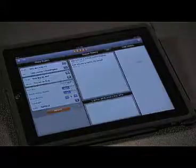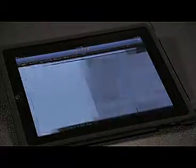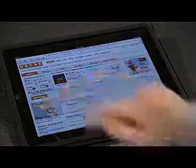Need to book cheap plane tickets fast? The Kayak travel site lets you search multiple airlines and airports all at once, and shows you hotels in your destination city, plus local maps.